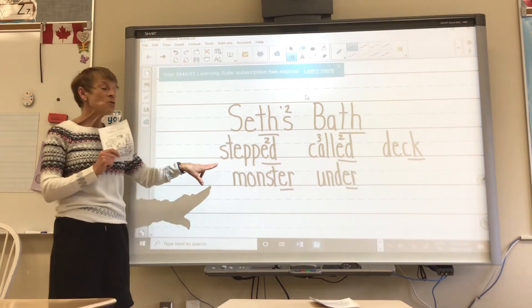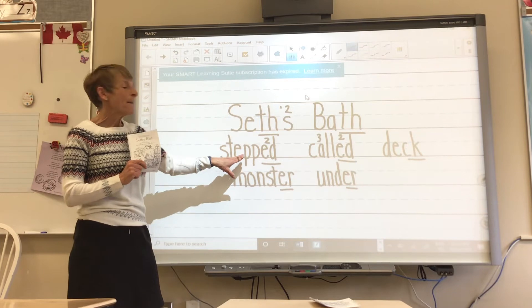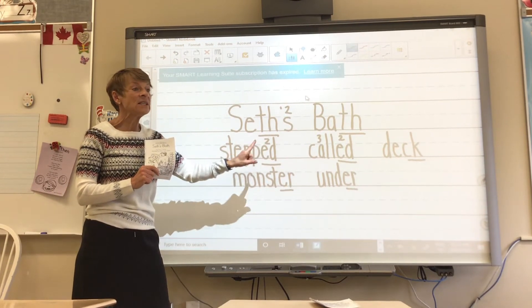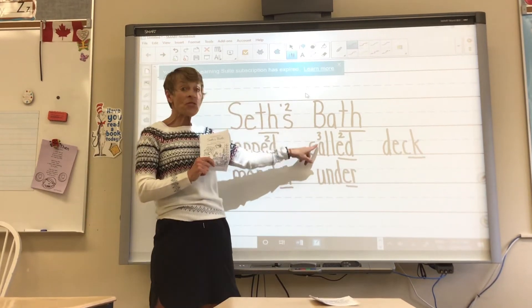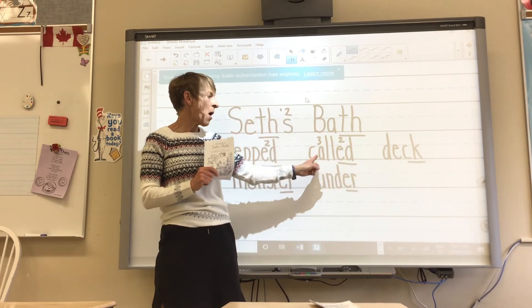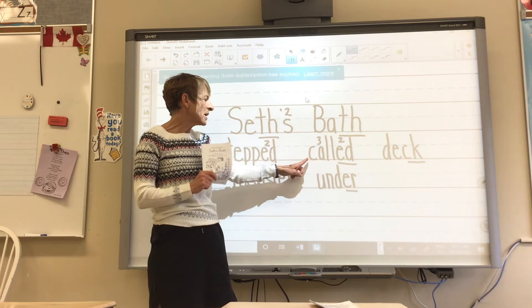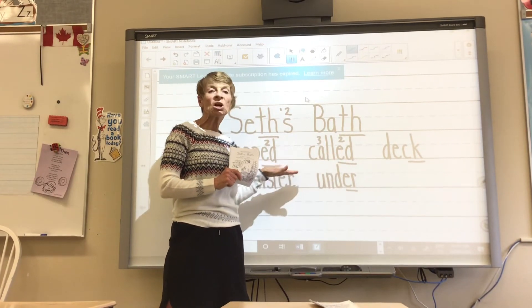Okay, let's go to our new words. S, T, E, P, D — that's the second sound. And D, D. S, D, D. This is the third sound. A, A, A, A, A — and this is the second D. K, A, L, D. Called.